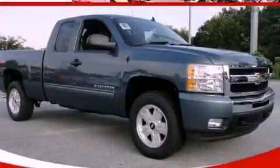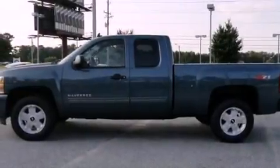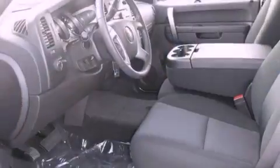This is a brand new 2011 Chevrolet Silverado. It has the power to move what you need and the look, too. It has a 5.3-liter 8-cylinder engine and an automatic transmission.